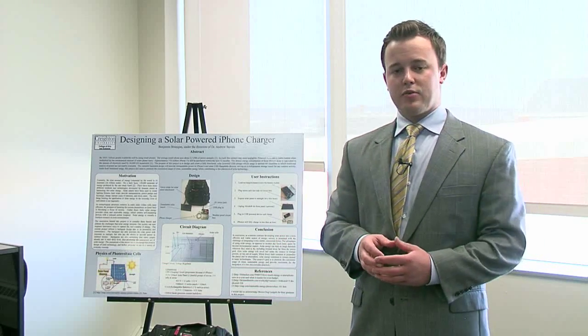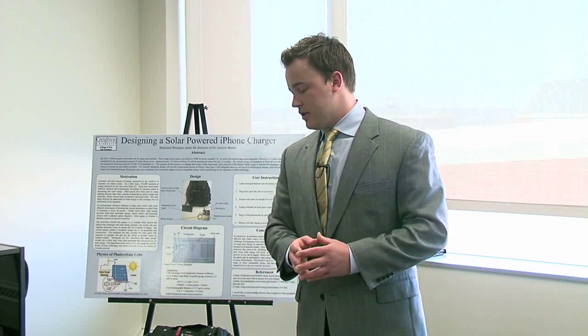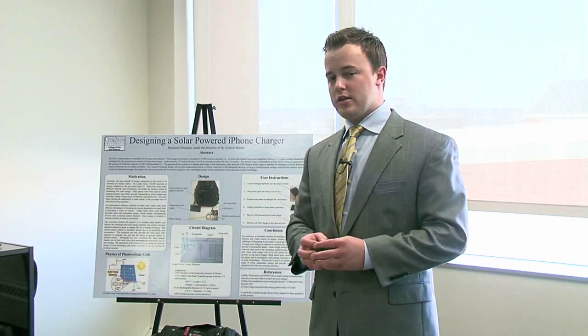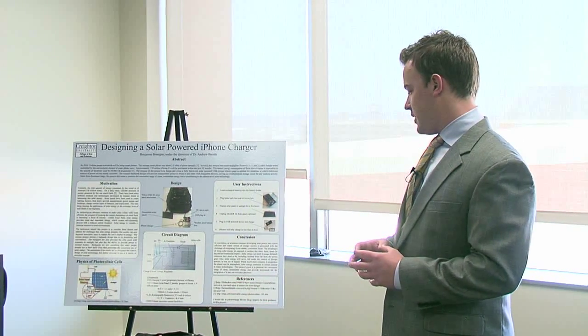That's proprietary to Apple so we weren't able to make our own charging circuit, but all the construction, soldering, and wiring was done by me and my mentor Dr. Bruth. In conclusion, I'm just trying to promote using new technologies and green energy in our everyday lives and preserving the planet by taking advantage of what's available to us. Thank you.